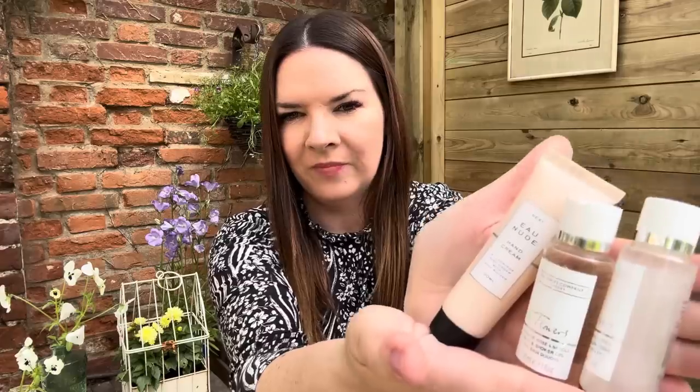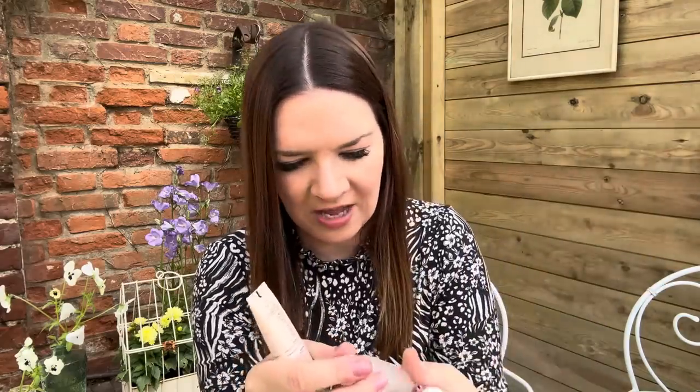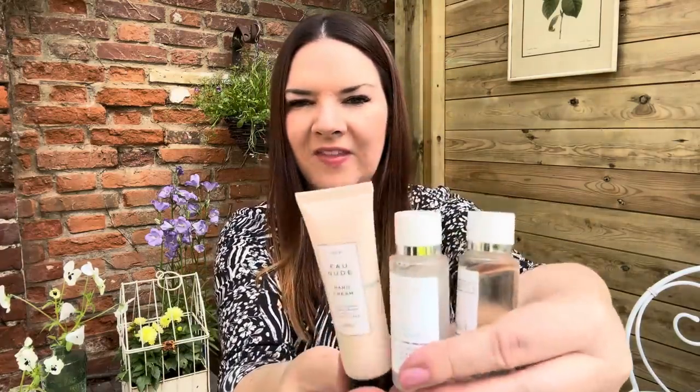I also got some White Company toiletries — three for a pound. I've got some White Company bath and shower gel, shampoo, conditioners, and this luxurious hand cream with shea butter. They probably came from someone's hotel room. Three for a pound — such little bargains!